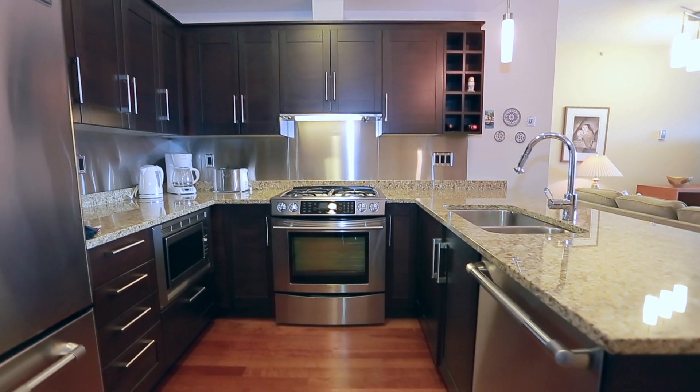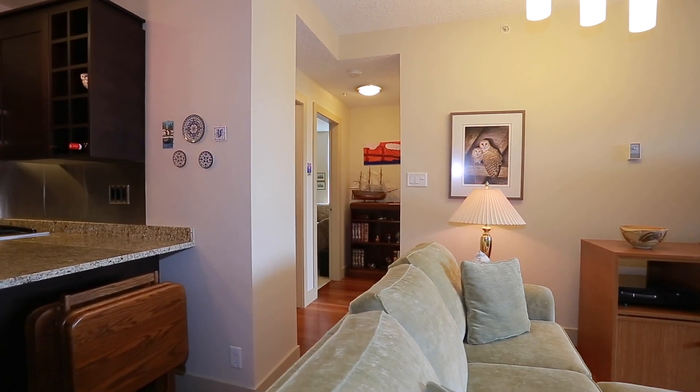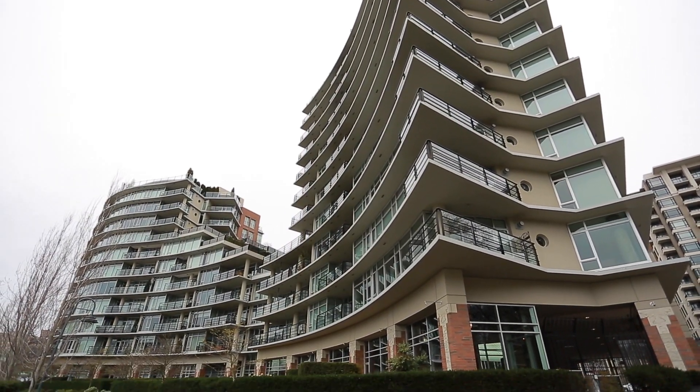Laminate flooring, granite kitchen countertops and vanities, excellent finishing and a great functional floor plan are only some of the features you can expect at the award-winning Area.